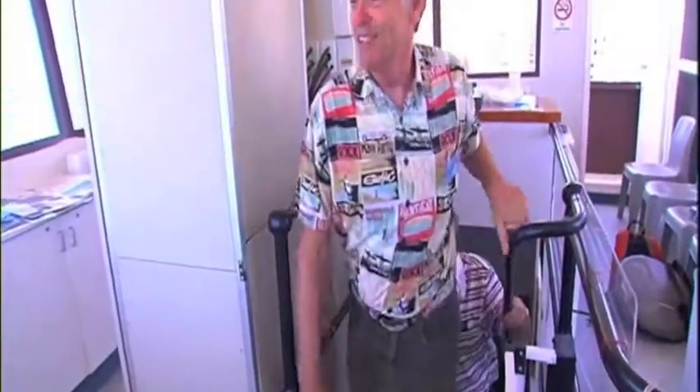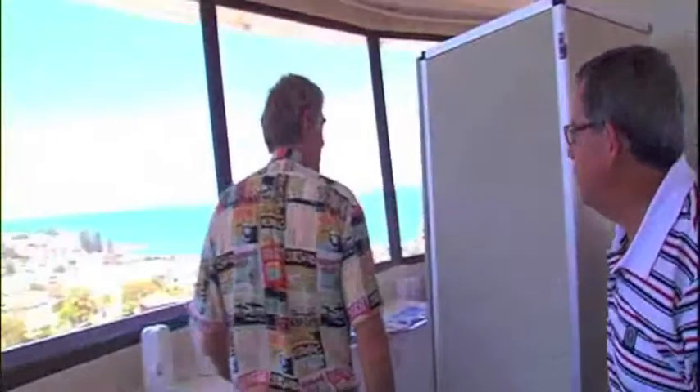Well, these stairs are a bit of an effort — you know if you're fit or not. But it's worth it for the view when you get up here. Oh, it's wonderful.